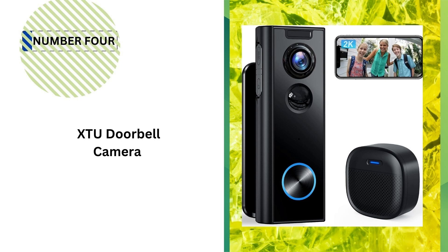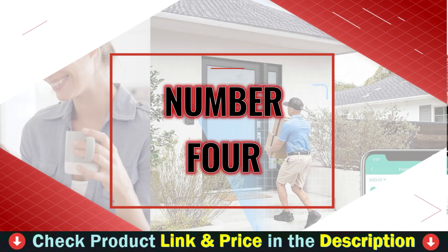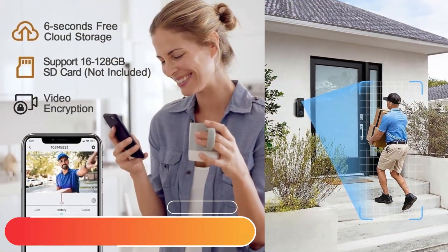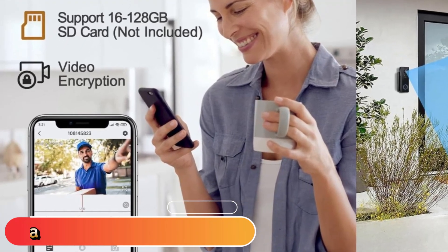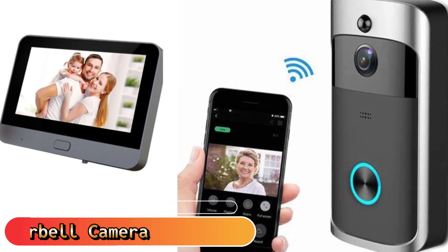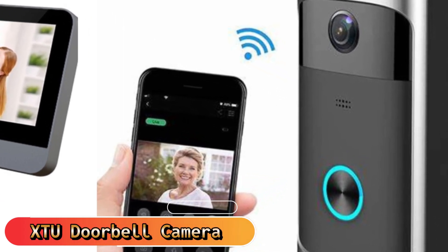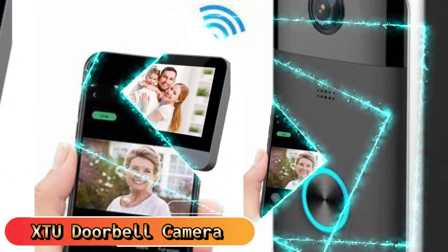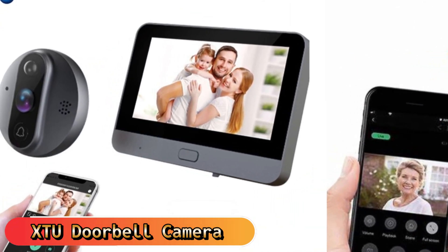Number 4 on our list is the XTU Doorbell Camera. The wireless doorbell camera supports up to 128GB micro SD card, not included, and also comes with cloud storage, offering flexibility and convenient video storage options. This doorbell is easy to install and Wi-Fi compatible. Ideal for renters and apartment owners, the XTU doorbell camera offers a simple installation using screws or adhesive tape. It only connects to 2.4GHz Wi-Fi and doesn't offer 5GHz Wi-Fi.